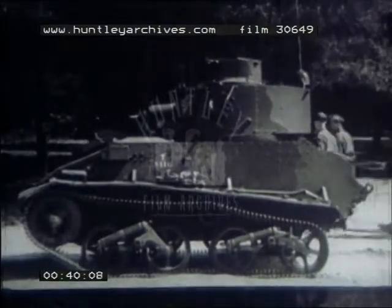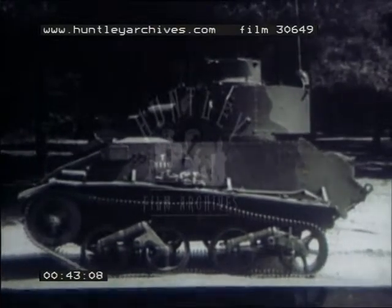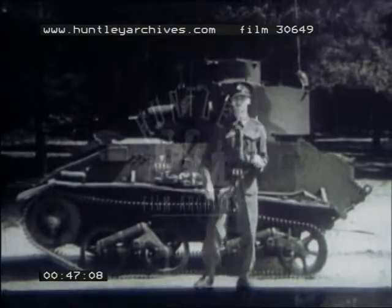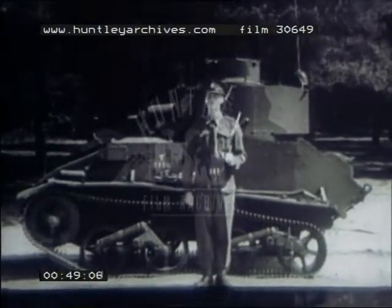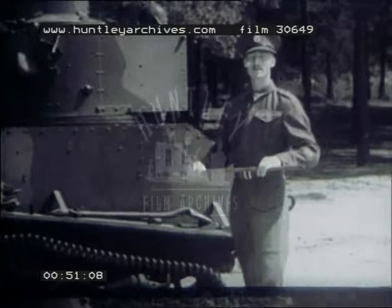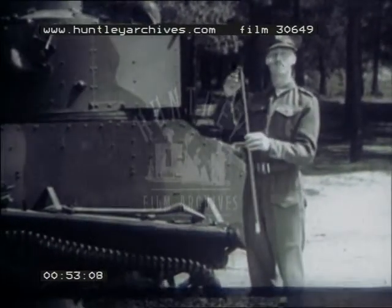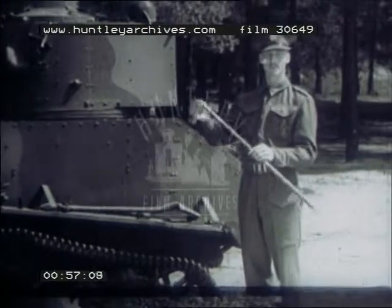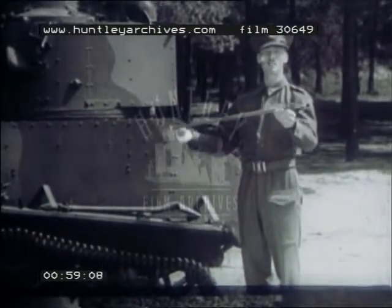Now what exactly does this mean in plain English? We'll get the company's instructor Maber to give us the lowdown. Maber? Sir? Will you explain this angle of impact business? Certainly, sir. Now let us assume that the tip of my stick represents the nose of the bullet and the remainder of my stick the path of the bullet.